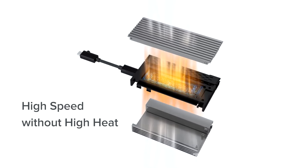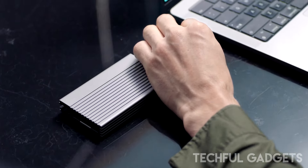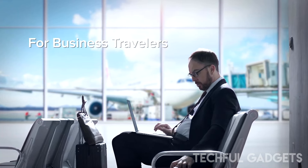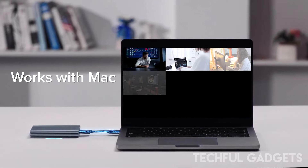Despite its impressive capabilities, Zeiki Drive is sleek and compact, easily fitting into your pocket so you can carry your data wherever you go. Ideal for designers, business travelers, photographers, videographers, and content creators, Zeiki Drive enables you to manage large amounts of video, images, files, and digital data quickly and effortlessly. Expand your digital storage and make your work and life easier and more efficient with Zeiki Drive.